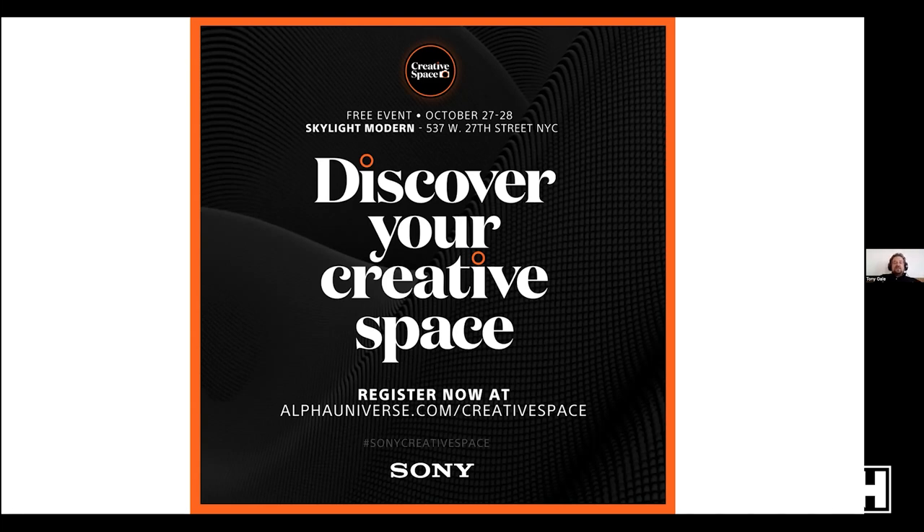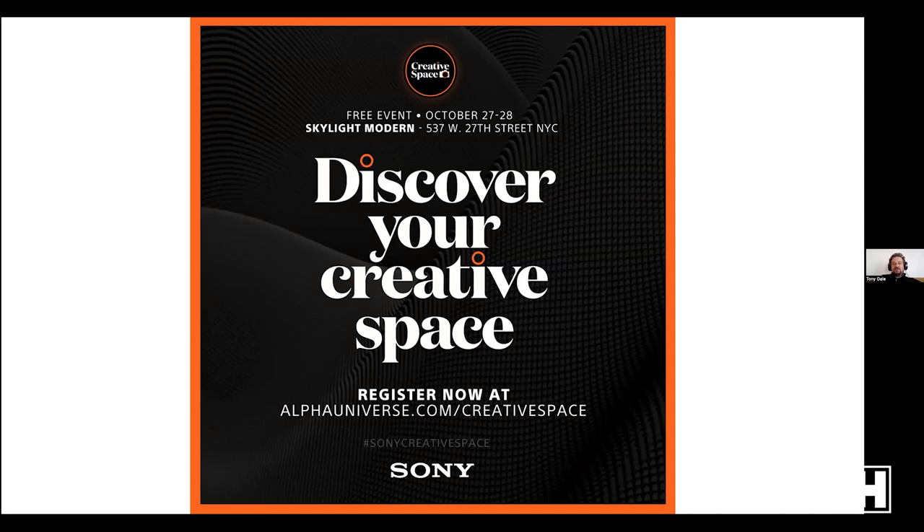A couple of things before we start: next week Sony has the Creative Space in New York City — a free event Thursday and Friday, register at alphauniverse.com/creativespace. I'll be leading a photo walk on Friday, and B&H is hosting a party at the Creative Space on Thursday. Also, Sony has recently launched community forums at community.alphauniverse.com — brand new forums, very nice people, an alternative to Reddit or Facebook groups if you want a kinder community.